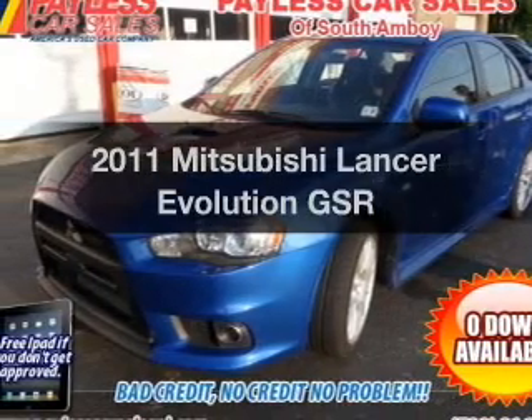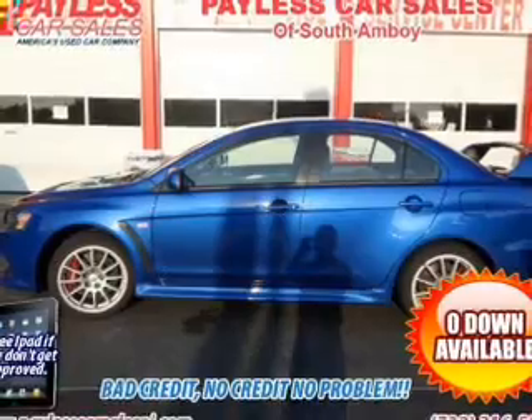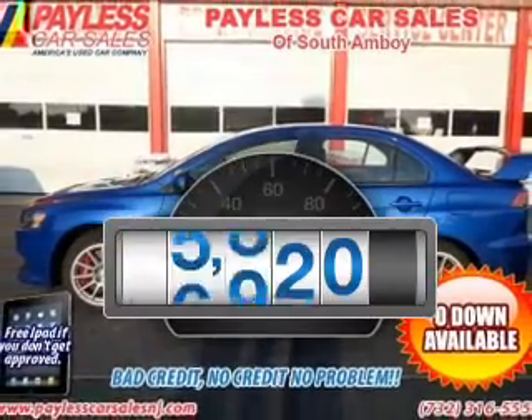Presenting the 2011 Mitsubishi Lancer Evolution. Everything you need under one roof with this great vehicle. Why worry about high mileage?